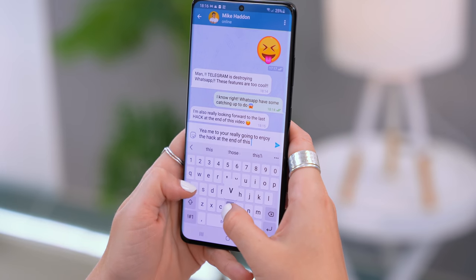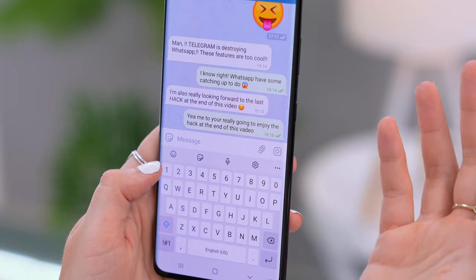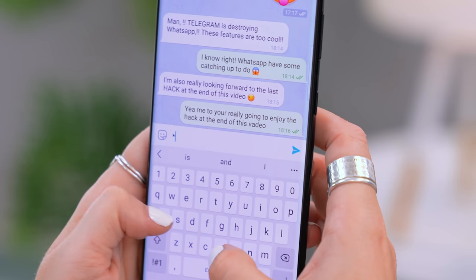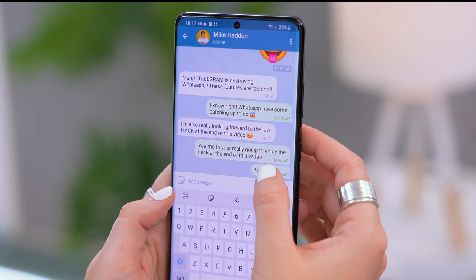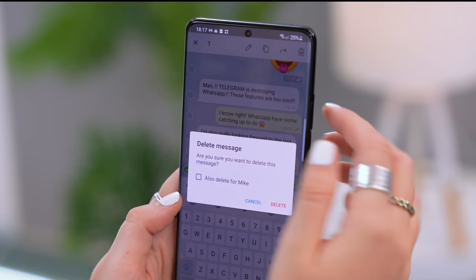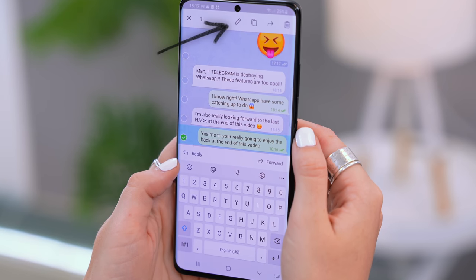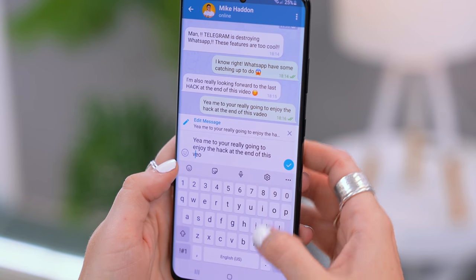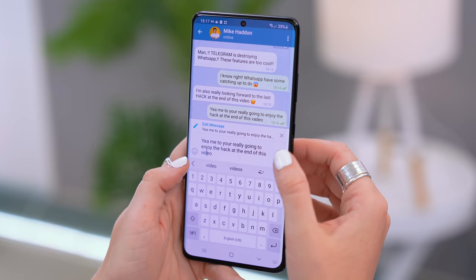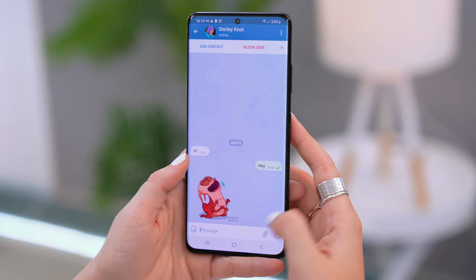Let's talk about some messaging hacks. We've all made a spelling error and gone back to retype with a star and the correct spelling. But with Telegram, you no longer need to do that. If you click and hold down on a message with a spelling error, you'll see a little pencil icon at the top. Click on that and you can actually edit the message you just sent. Correct the spelling, click Send again, and keep in mind you'll see a little 'edited' sign as well.